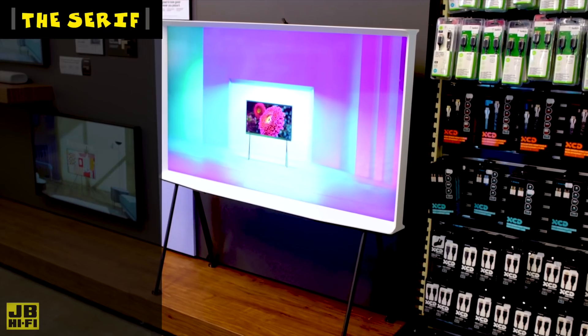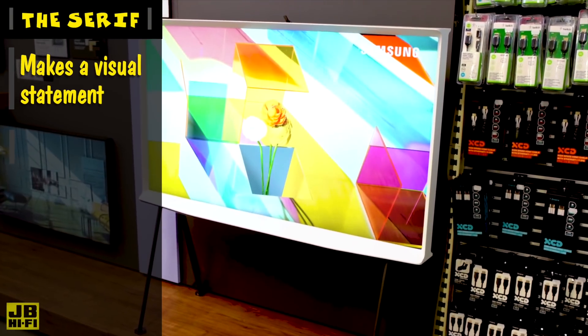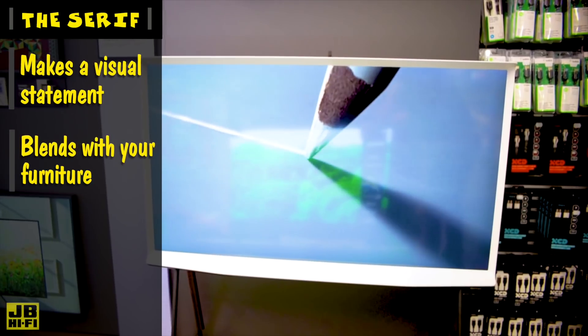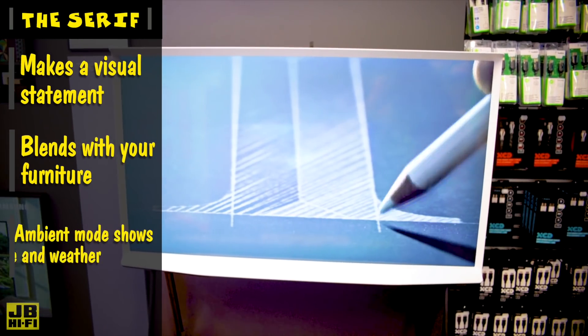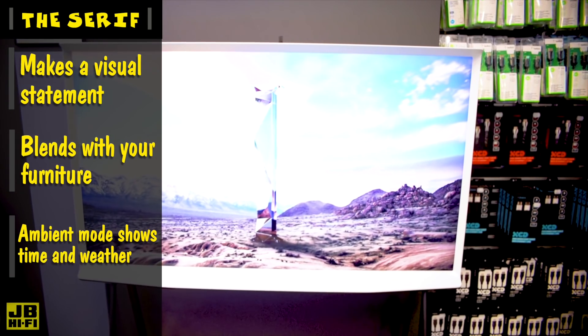The Serif is on the other end of the visual spectrum and is there to make a statement, looking like a sculpted piece of art and allowing itself to be a part of the furniture. The Serif has ambient mode for when you're not watching, which displays a background image of your choice and the option to have the time or local weather displayed.